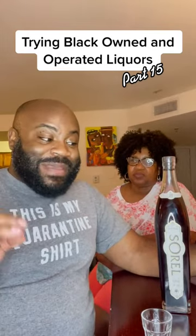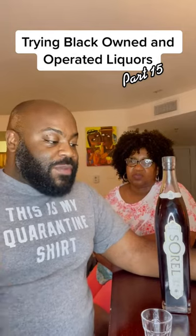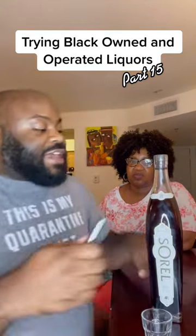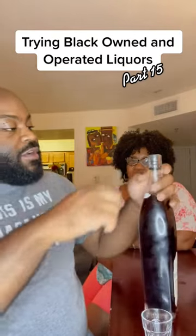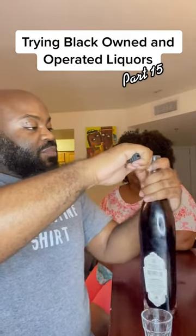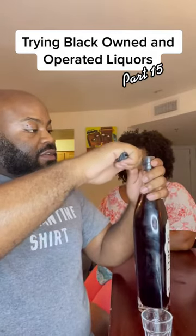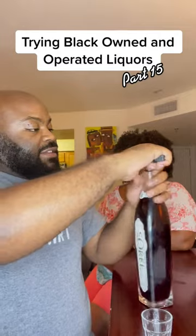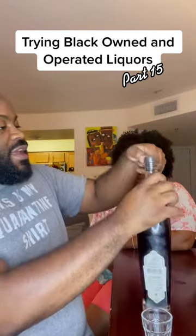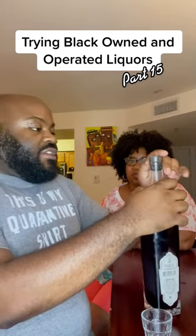In Senegal it's called Bissap. In Ghana it's called Sabulu. And in the Caribbean it is Sorrel. This comes in as a liqueur at just 30 proof — so 15% alcohol. And it has a lot of hibiscus notes in it. I'm expecting it to be really sweet. It also has spices in there from Brazil and Indonesia.